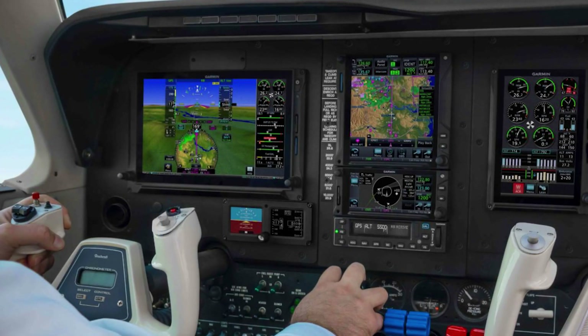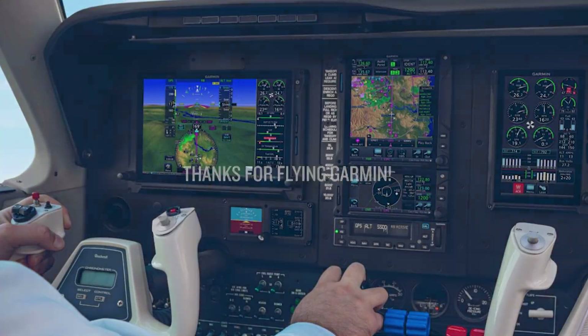Thank you for investing your time in learning more about Garmin Smart Rudder Bias, and thanks for flying Garmin.